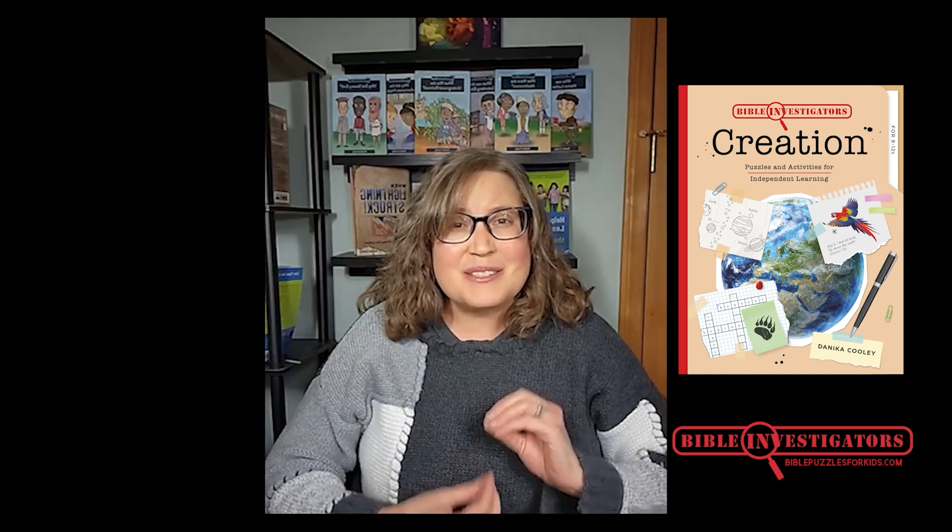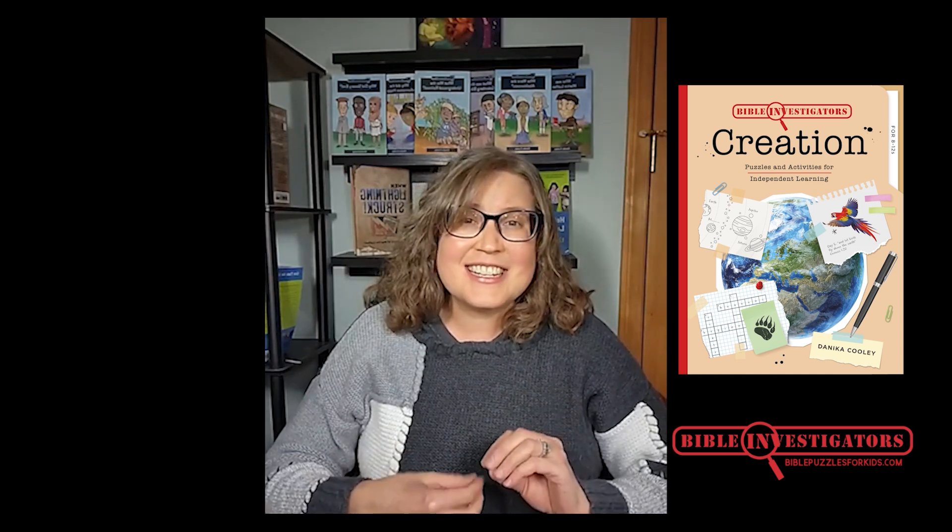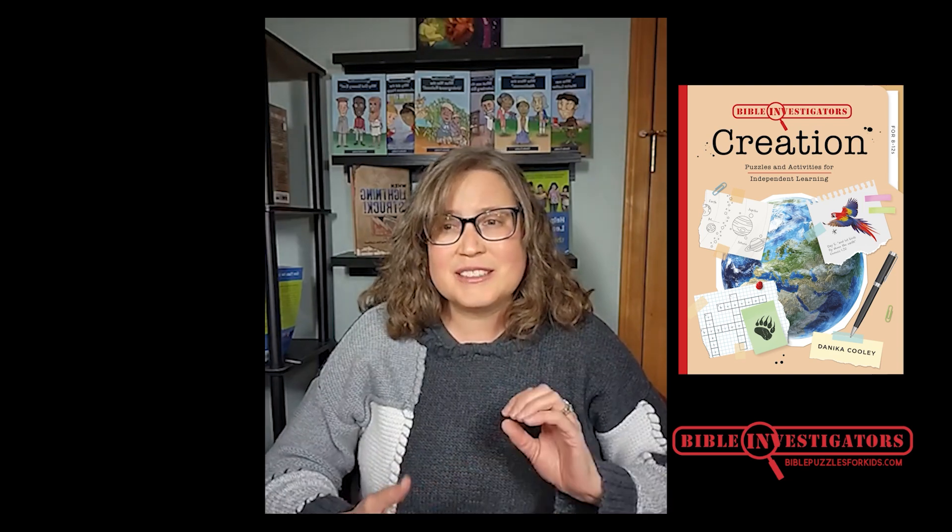God's Word and sound doctrine matter for our kids. We want our children to be able to process, understand, and apply God's Word and the biblical truths that He's laid out in His Word to us. Not only that, we want our children to become Bible investigators — people of the Word who seek out and learn Scripture so their minds are renewed, they are transformed, and they are able to discern God's will.